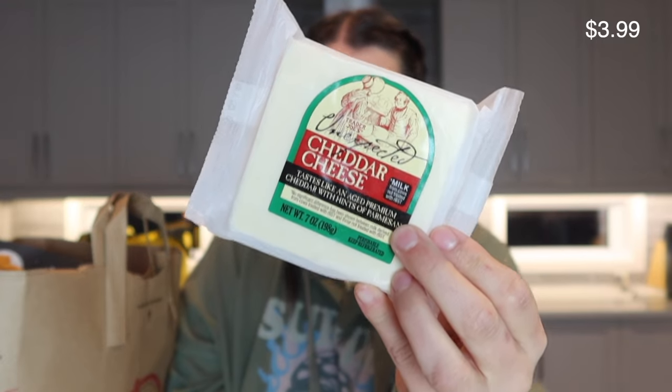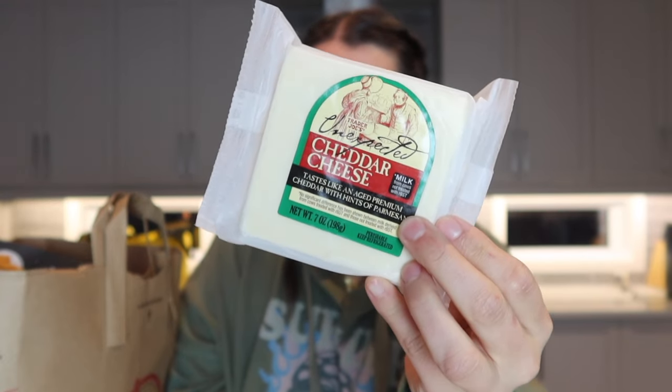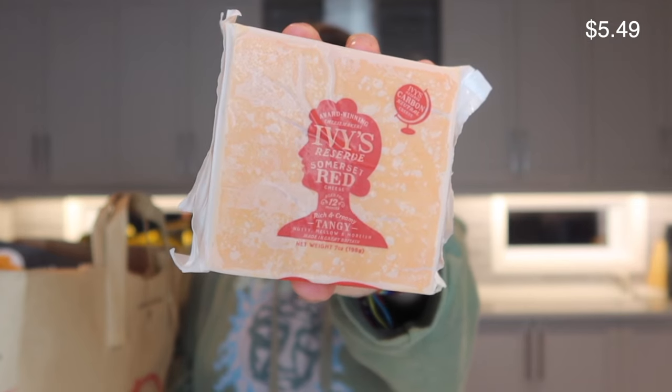I picked up two different types of cheese. I asked over on Instagram for recommendations and people gave me so many, so I was adding literally everything to my cart. First is the Unexpected Cheddar cheese, which I've heard phenomenal things about — I got this to snack with crackers, veg, and hummus. I also got the Ivy's Reserve Somerset Red cheese, which I think is a new cheese that Trader Joe's has.